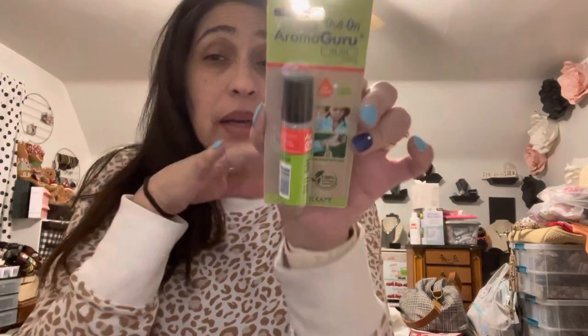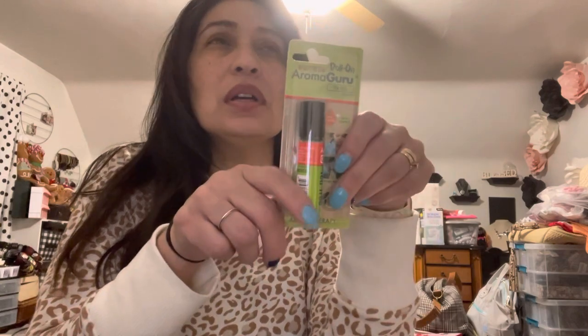I found this Roland Aroma Guru tea tree product. I have one — it's called Easy On, I think — my co-worker gave it to me for when I get headaches. I just put it right here on the sides and behind my ears, and it's really relaxing.